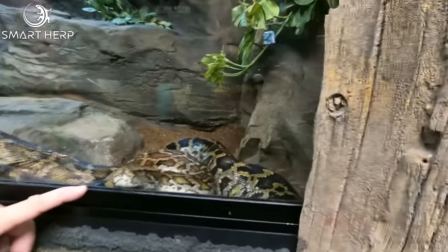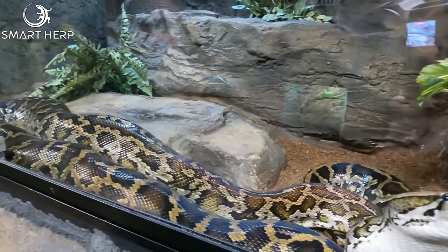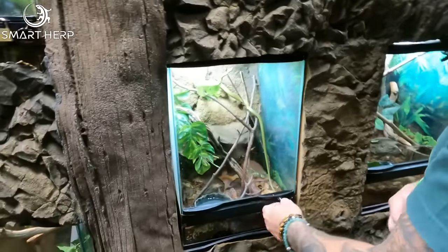Of course, we have the infamous normal Burmese python wild type. This guy's named Snaz and he's absolutely beautiful and wonderful to hold.